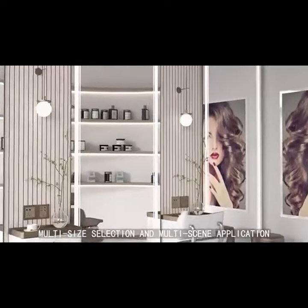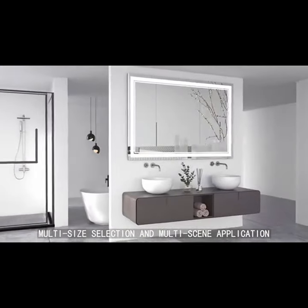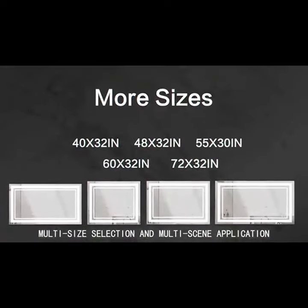Multiple application scenarios: bathroom, makeup studio, hotel, hair salon, clothing store, etc. Multiple size options to meet your needs.